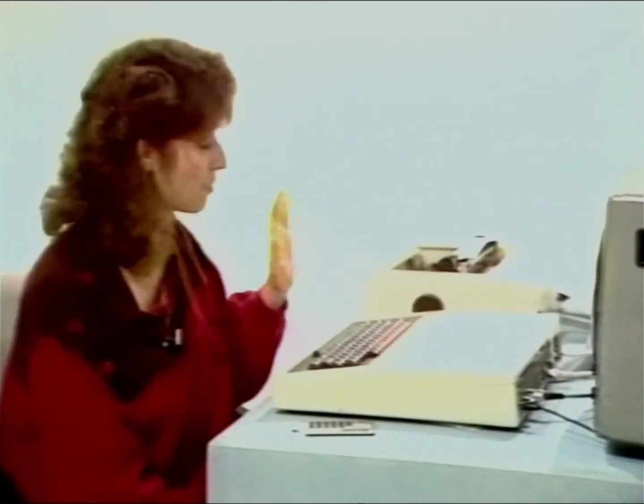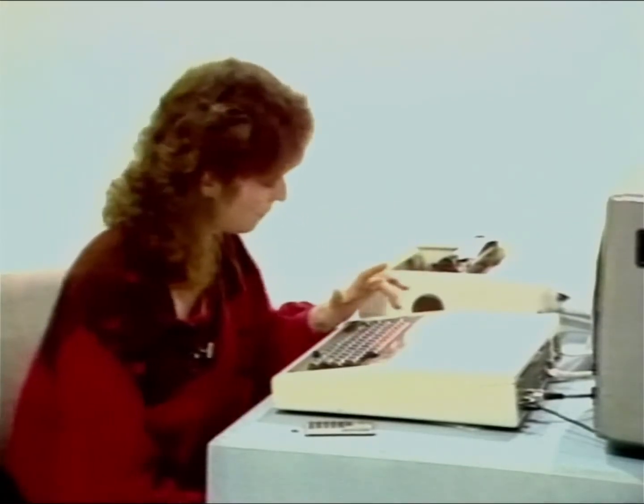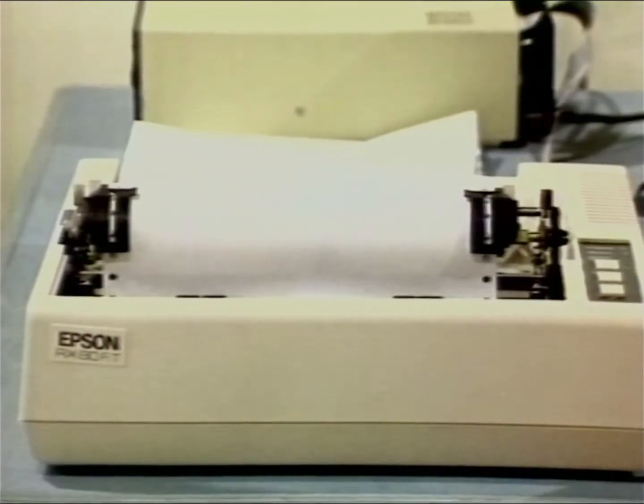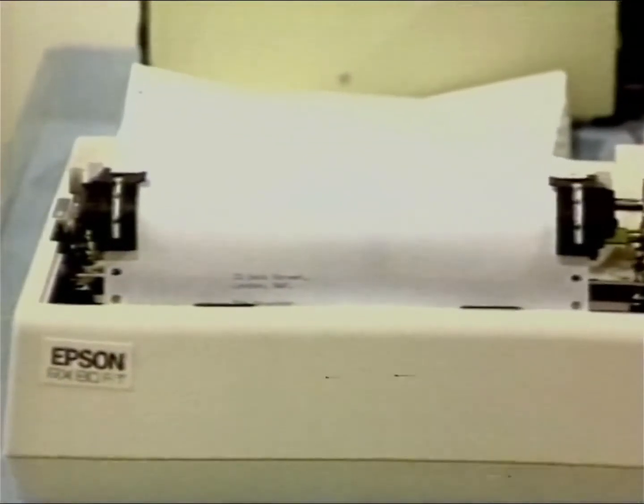Now, if I want the printer to type out the letter, what I do is press these buttons. Off it goes. It's much quicker than me doing it. Fantastic.